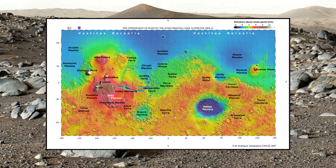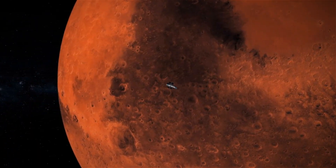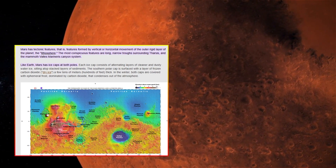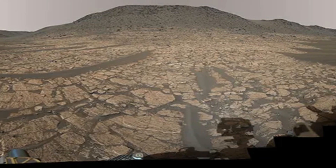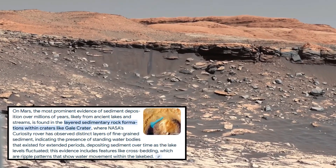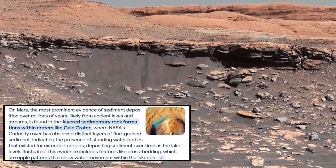The colors in these images have been enhanced to bring out subtle differences in the rock compositions, allowing scientists to better understand the planet's geological history. Some of these photographs reveal distinct layering within rock formations — evidence of sediment being deposited over millions of years, possibly by ancient lakes or streams.